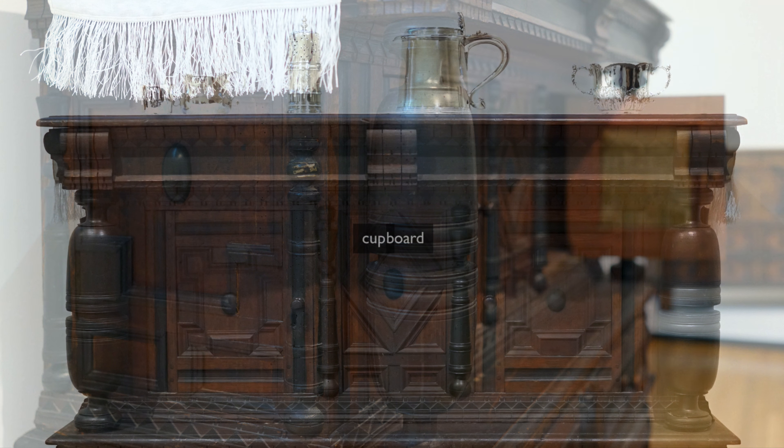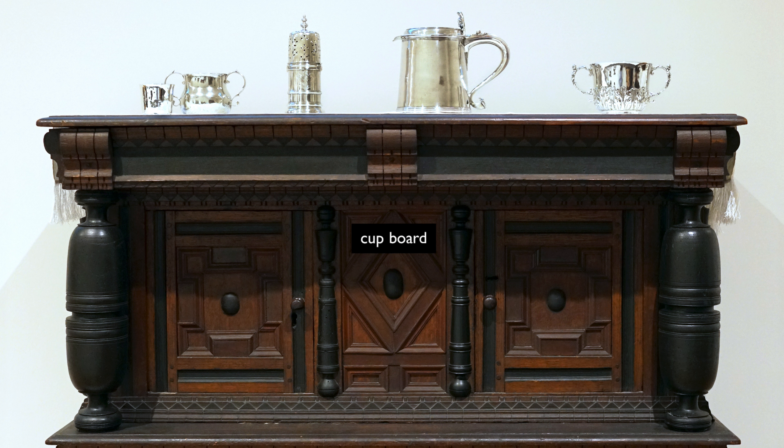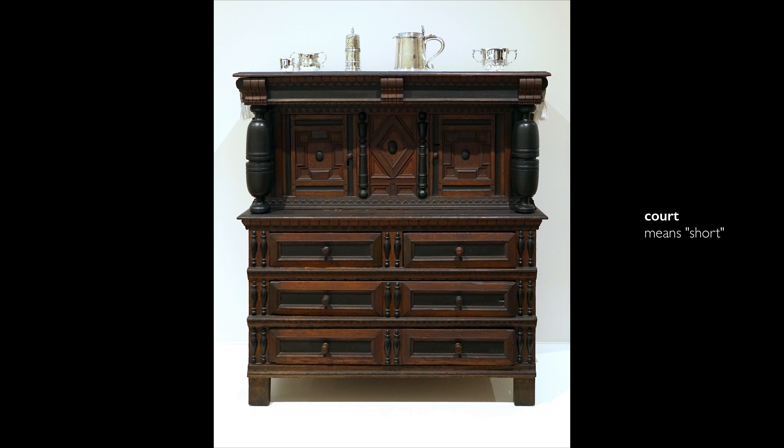Let's talk about that word, cupboard. Think about it: cup and board. A table was called a board — you sat at a board and form, a table and a bench. So it's a suspended surface on which you place things. And "court" means short.